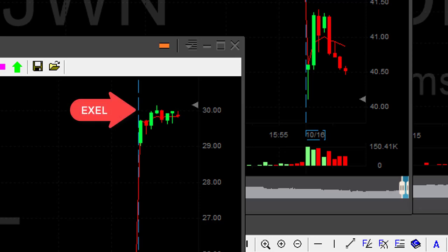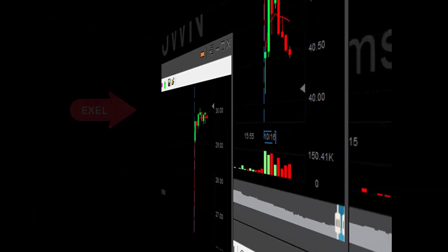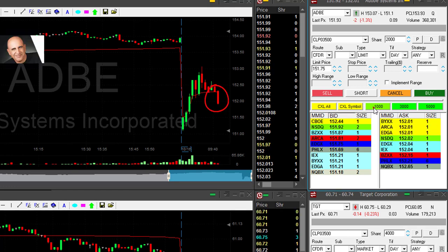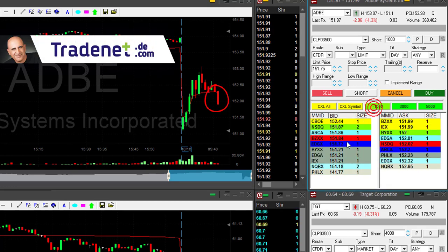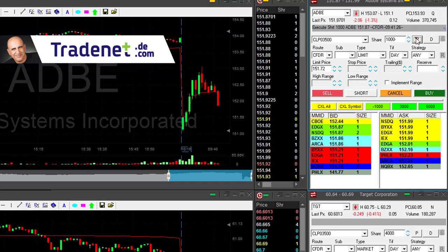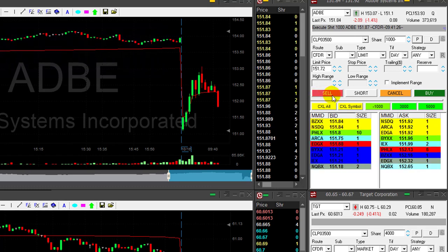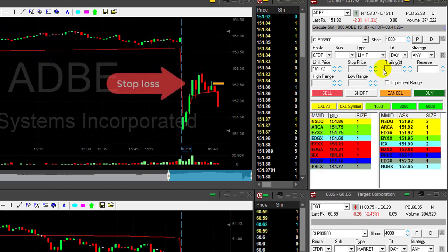Excel is still doing okay near the highs. Watching Adobe — I'm about to short it. Small size, 1,000 shares. Shorted. I wanted to get it closer to the 152 but I missed it. Nevertheless, it's a big mover. Stop loss is around 50 cents, a little bit more now. Looks good.